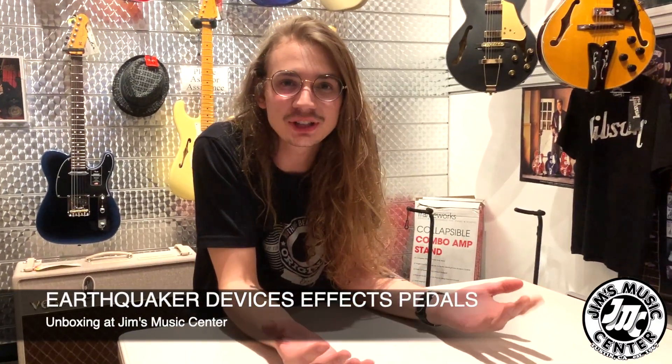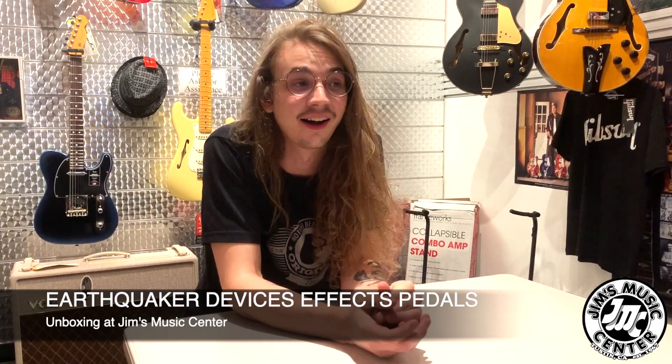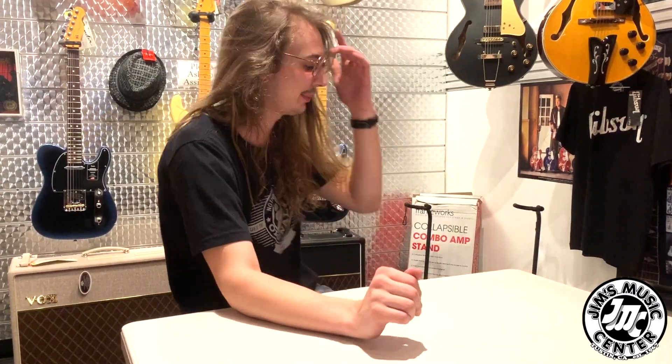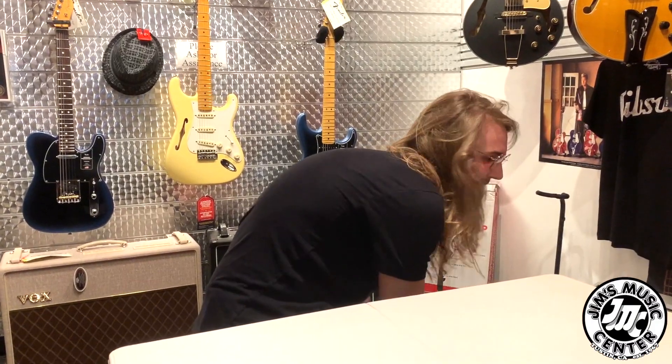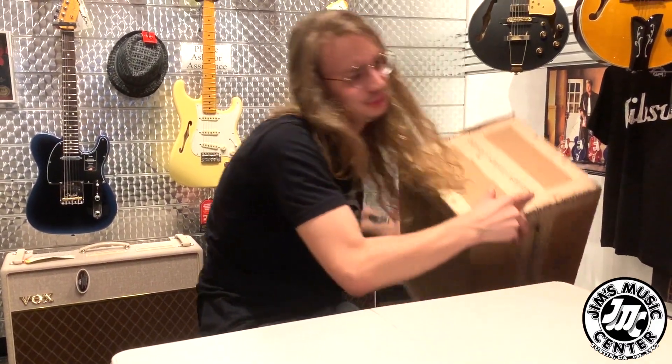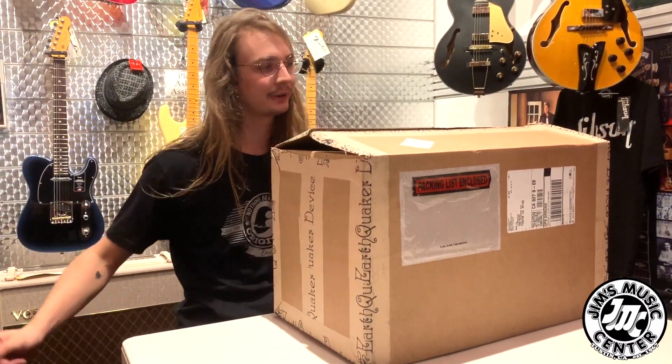What's up everybody? It's Macklin from Jim's Music Center and today we've got another unboxing video for you. This one I am beyond stoked for. You can see how happy I was for the Fenders, but for these I'm shaking right now. I'm so stoked. I've been trying to get this line in here for quite a while, and the fact that we finally did it — ladies and gentlemen, Earthquaker Devices from Akron, Ohio.